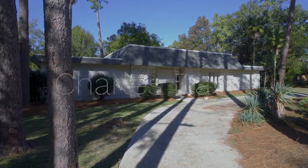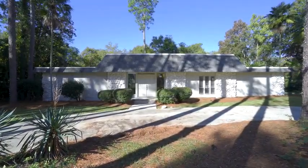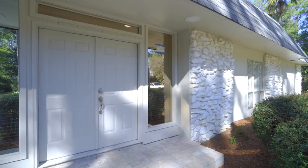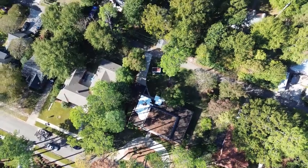Discover your dream mid-century modern inspired residence nestled in the heart of the enchanting historic Park Haven neighborhood. Its unique exterior showcases striking stone accents that set it apart.